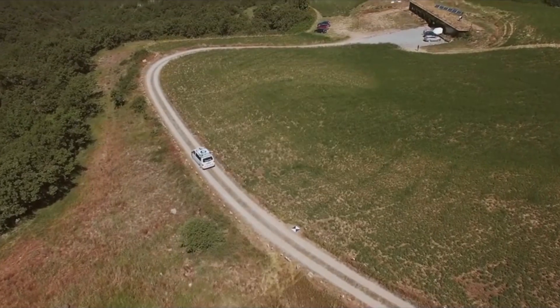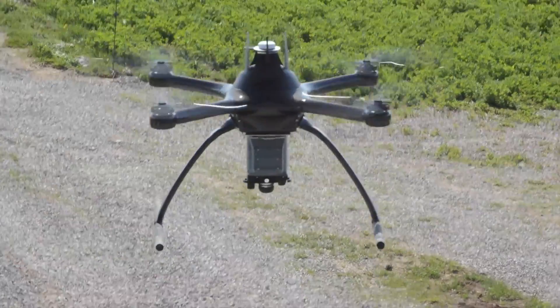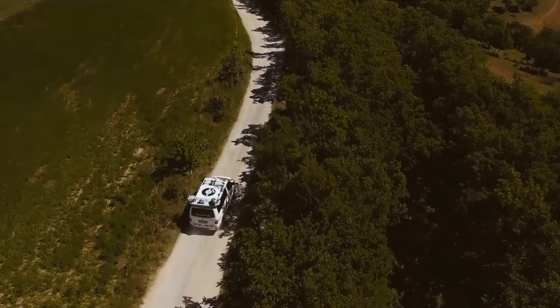The drone follows the car and maps from above. The biggest challenge in the MapKite project is the development of the payload to be embarked on the drone, which is composed of a complex ensemble of sensors including a Galileo receiver, multiple cameras, and inertial sensors. This has to be done in a way that is lightweight enough so that the autonomy of the drone is sufficient for performing a long survey on a road.